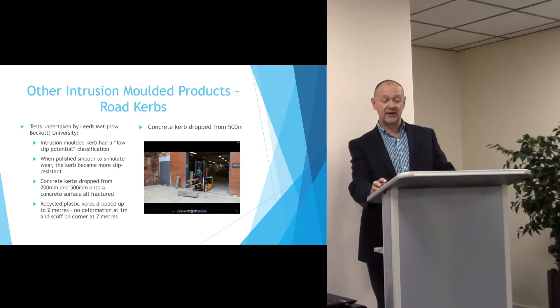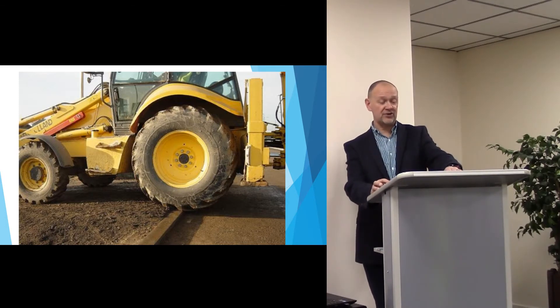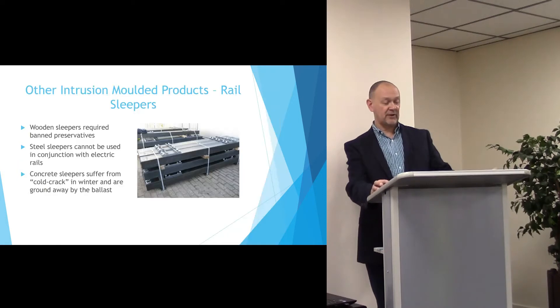A recycled plastic curb was tested up to 2m without fracturing and only having minor scuffs on the surface. The product is also very good in compression, which allows vehicle movements and has been proven in rail applications.